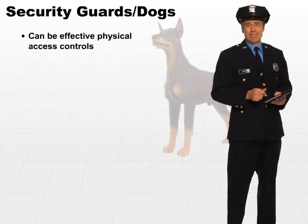Not only deterrents, but also detective controls. They can figure out when someone's trying to break in and then do something about it.